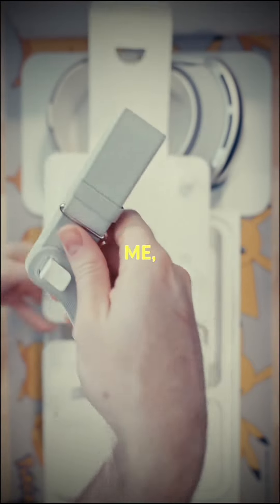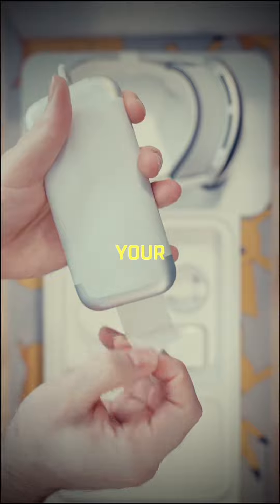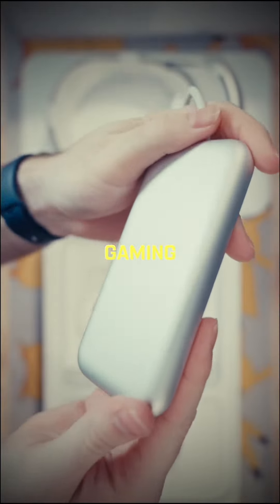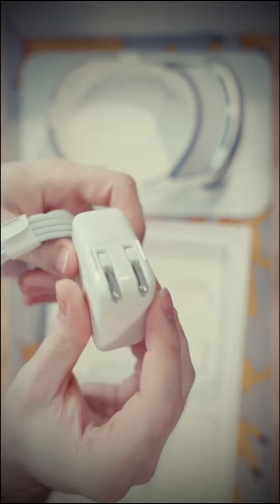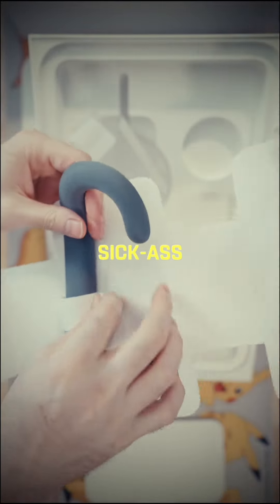Kind of futuristic, right? If you're like me, this also makes you wonder what gaming is like on this thing. Well, I hate to shatter your dreams, but this isn't exactly a gaming machine. I think this is more for getting stuff done, like video and photo editing, or enjoying sick-ass movies.